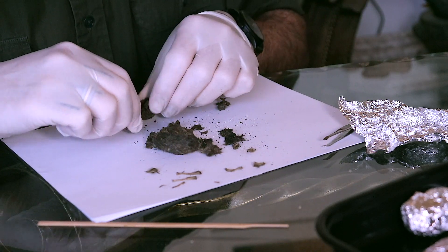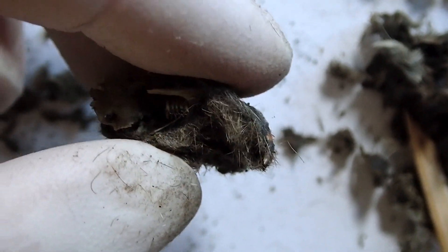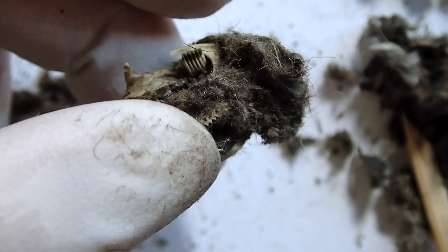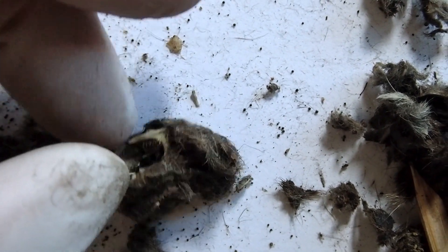That looks small for the bones I'm seeing here. This is a skull — I can already tell this is a skull here. You've got the two little front teeth here at the front, which I can see. So this is cool — this is going to be a skull. That's going to be exciting to save that.